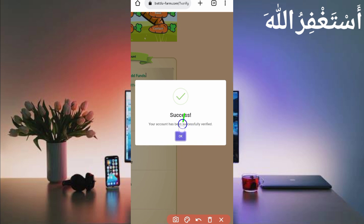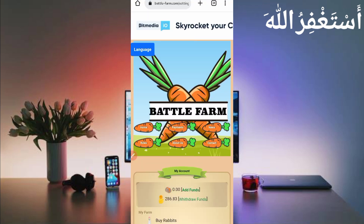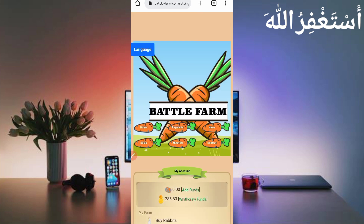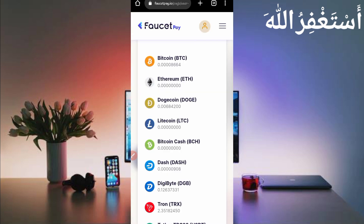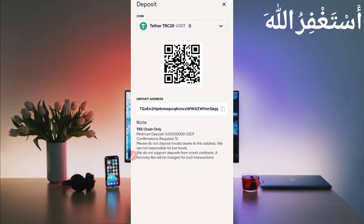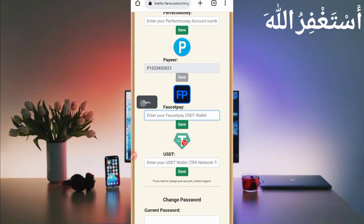My email is verified successfully. Now put in your payment method where you want to receive the withdrawal. Click on settings to set your wallet. Scroll down — you can get withdrawal via Perfect Money, FasterPay, or USDT. I will use FasterPay. Go to your FasterPay account, copy the address, provide it here, then click on save.